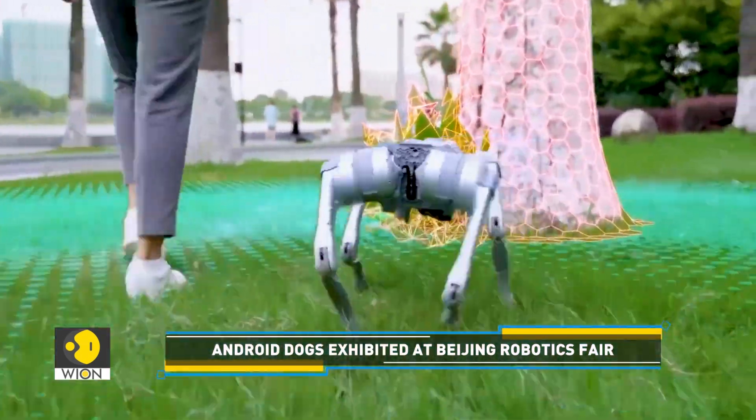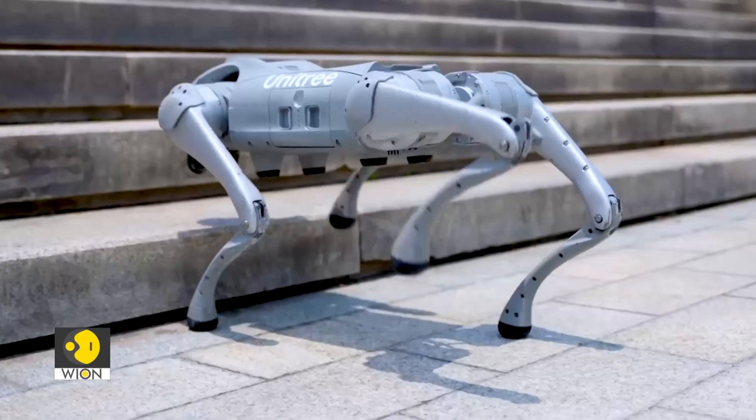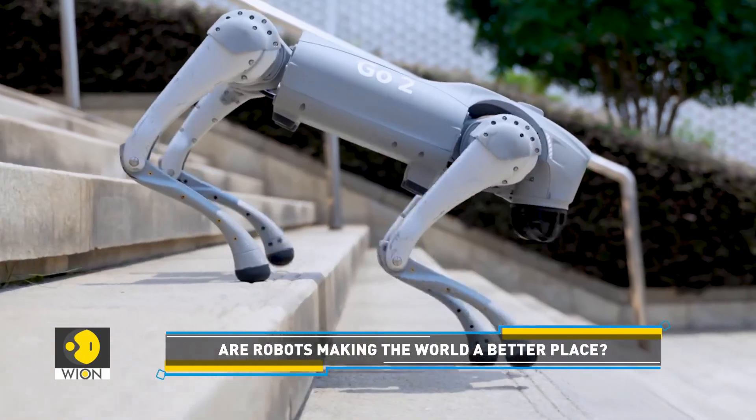At the same time, it has a strong ability of conversational AI. We know that big model is really popular now. Through strong conversational AI, it can communicate with its owners. For example, you can tell it to step forward, step back, or dance, and it will hear you clearly.